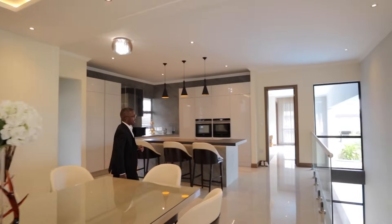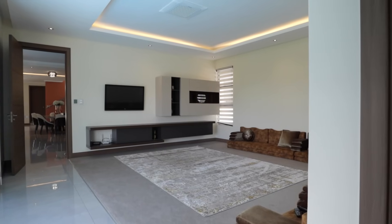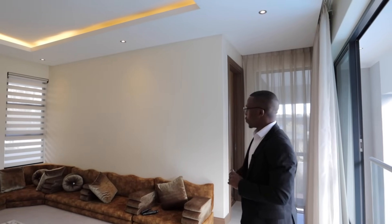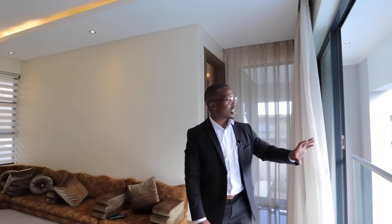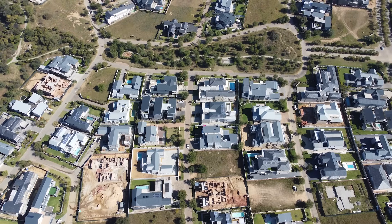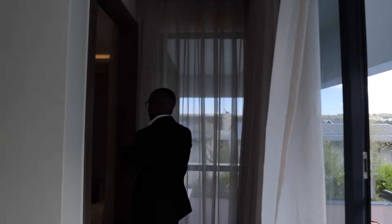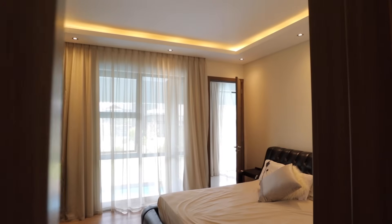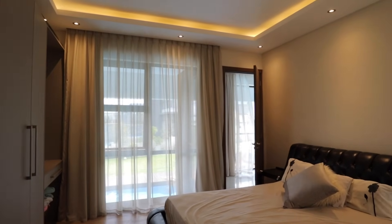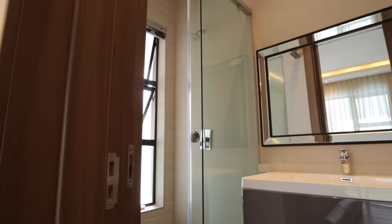Coming back to the main living space, there's also a separate cinema 12-seater setup — a large room currently set up as a cinema, but it can be converted into another formal lounge or TV room. I love the setup; to the left it overlooks the backyard with stunning views of the Waterfall Country Estate. There's an additional ensuite bedroom on this floor that can be used as a guest bedroom, with lots of open shelving and storage, plus a bathroom setup.